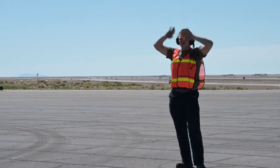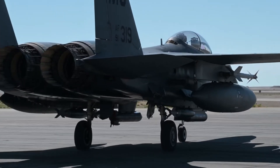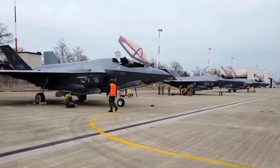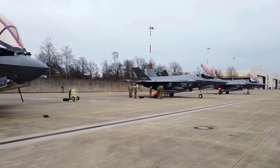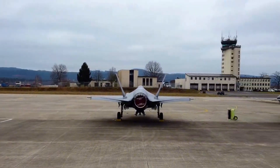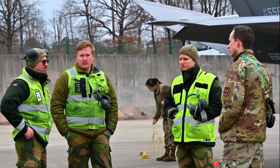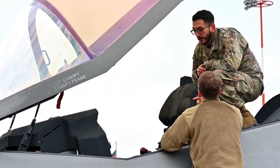A fighter jet is not just a fast and agile aircraft. It is also a flying weapons platform capable of striking targets in the air, on the ground, or at sea. Its offensive power combines guns, missiles, and sometimes bombs, all integrated into a sophisticated system designed for maximum effectiveness. The most basic weapon on a fighter is the built-in cannon, usually a rapid-fire gun capable of shooting hundreds of rounds per minute. Modern cannons use high-velocity ammunition to hit fast-moving targets in aerial combat. The gun is often mounted internally in the fuselage to maintain aerodynamics, and some jets allow the pilot to aim it with advanced targeting systems linked to their cockpit displays or helmet-mounted sights.